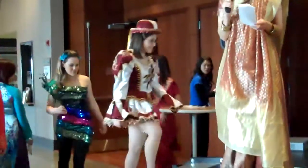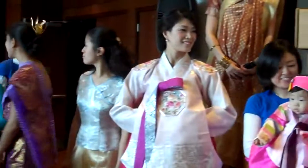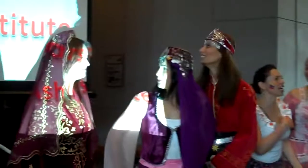We would like to welcome all the models back out to the stage for a final photo. This is wonderful. Thank you.